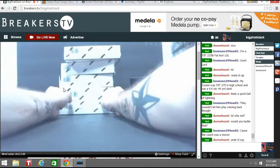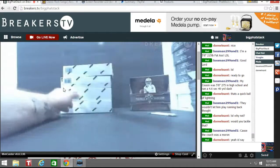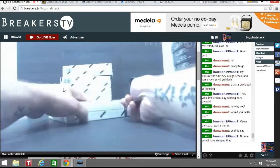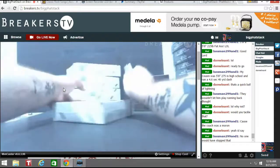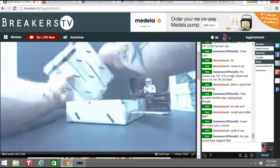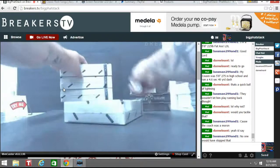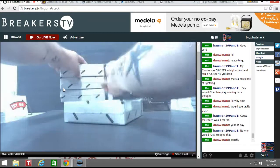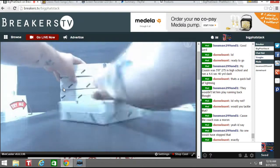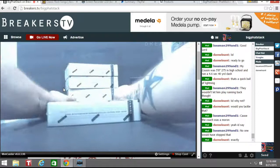Alright, let's go ahead and open all these guys. Got them all upside down. Good luck, Dan. Probably something nasty.